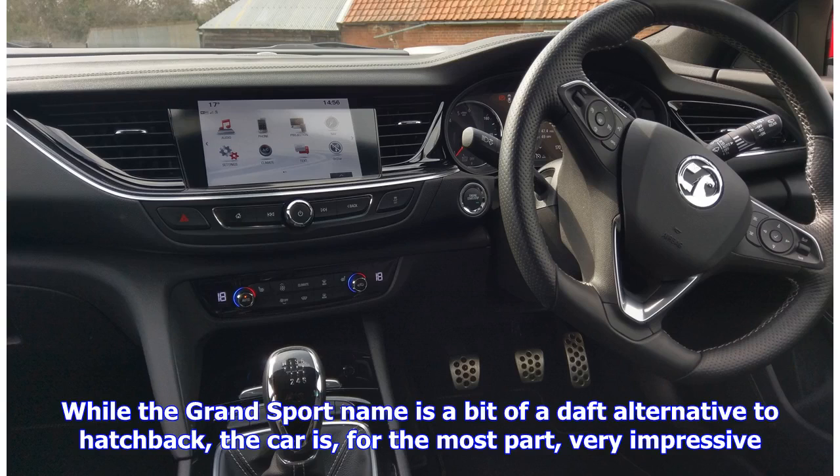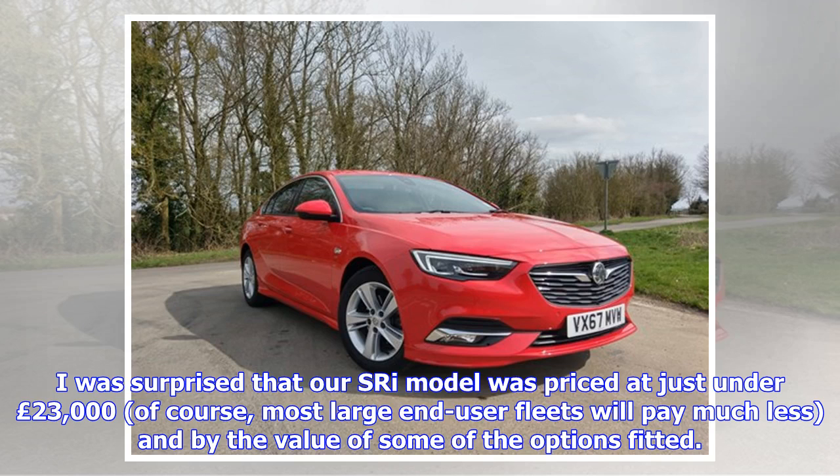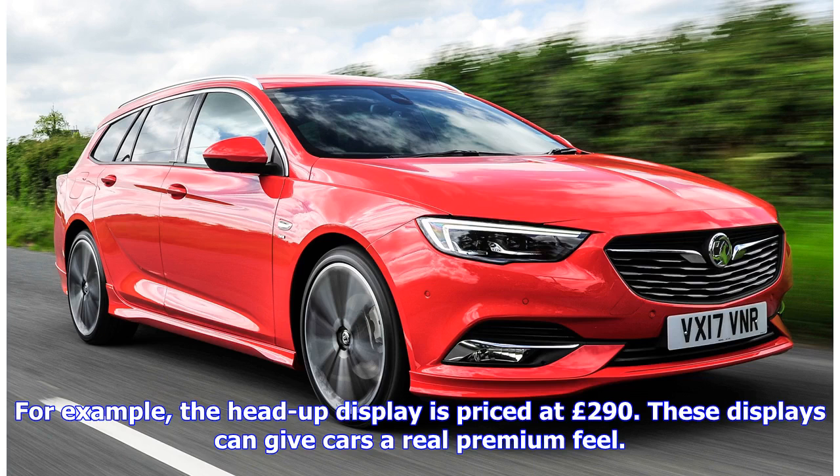While the Grand Sport name is a bit of a daft alternative to Hatchback, the car is, for the most part, very impressive. I was surprised that our SRi model was priced at just under 23,000 pounds. Of course, most large end-user fleets will pay much less and buy the value of some of the options fitted. For example, the head-up display is priced at 290 pounds.